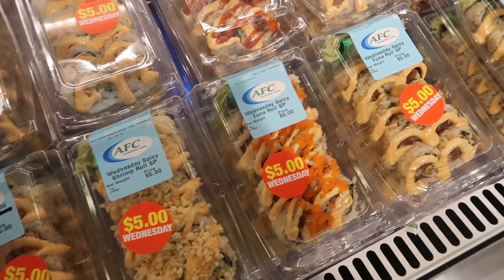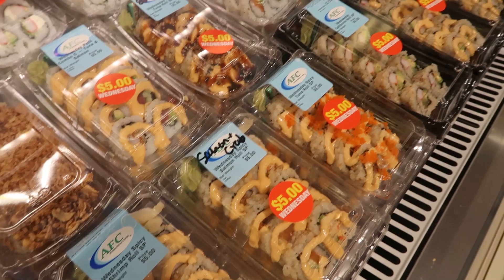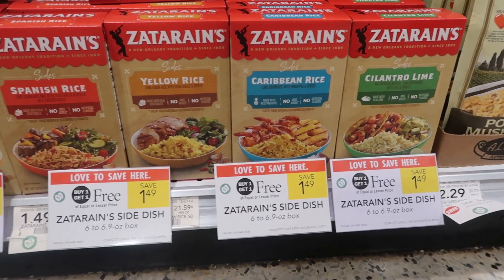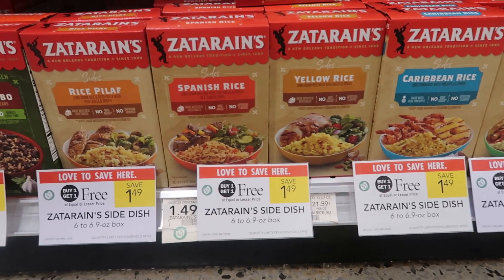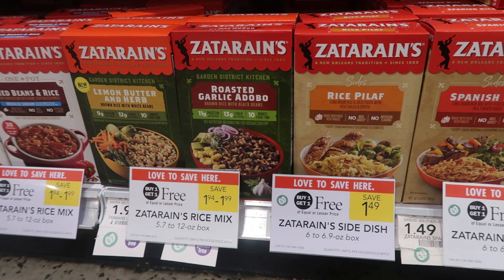Don't forget about $5 sushi on Wednesdays — my store was definitely ready to go this morning. We also have a buy one get one free deal on Zatarain's. These rice boxes are really convenient; I love the Caribbean flavor and also the cilantro lime. These are super easy sides for dinner, so wanted to call these out.